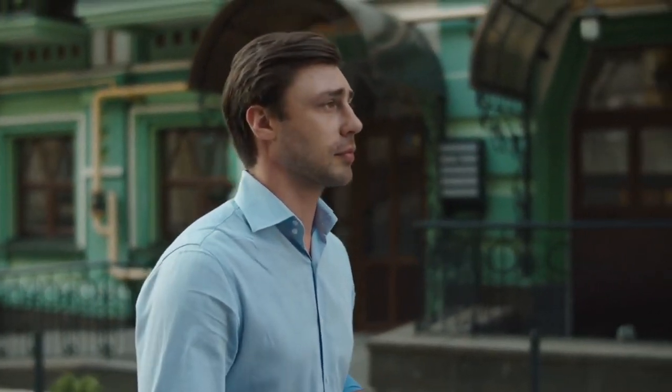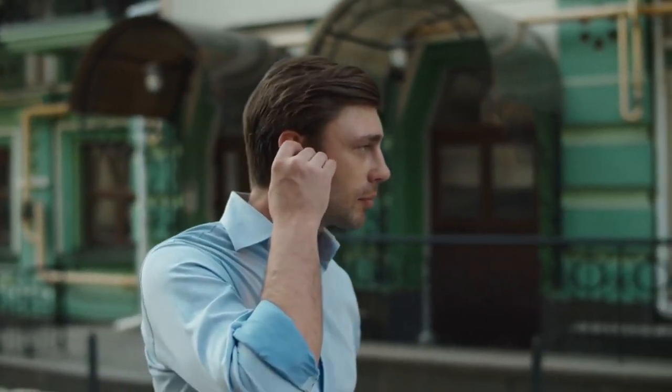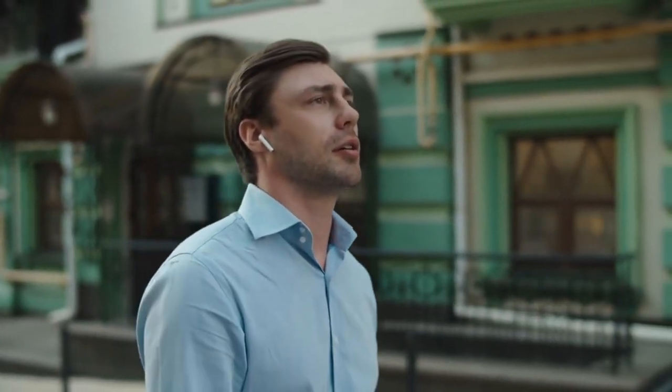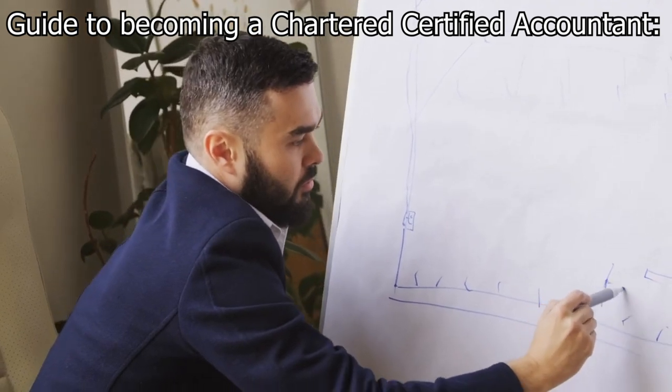To become a Chartered Certified Accountant in South Africa, individuals can follow the pathway provided by the ACCA. The ACCA qualification is recognized and respected globally, including in South Africa. Here is a step-by-step guide to becoming a Chartered Certified Accountant in South Africa.